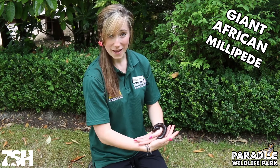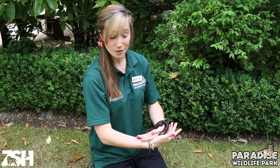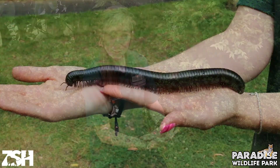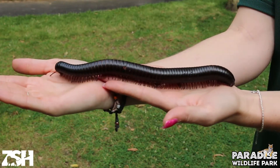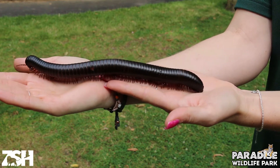This is a giant African millipede, the largest of the 10,000 different species of millipede found across the world. They are vital to tropical ecosystems for their role in decomposing vegetation and cycling nutrients back into the soil.